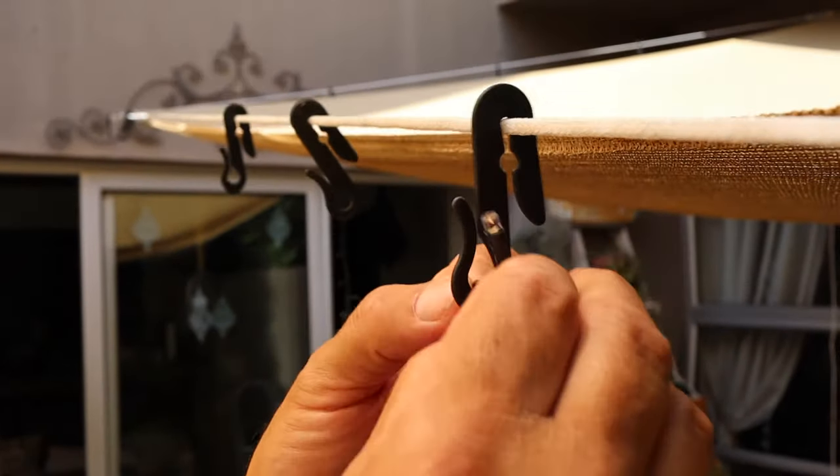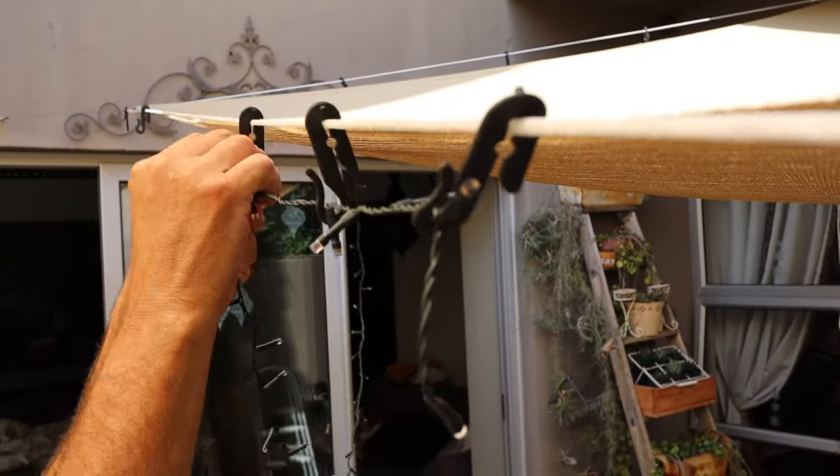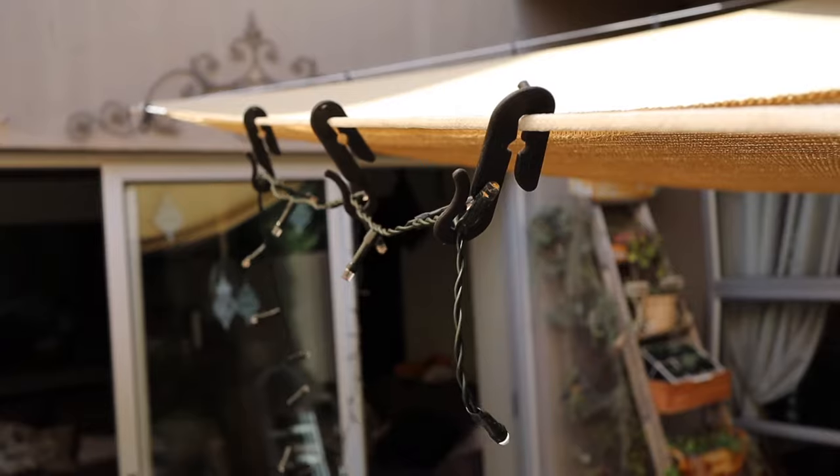Cable management: hang your fairy lights and keep your cell phone chargers close by. It works a bit like a reusable cable tie.